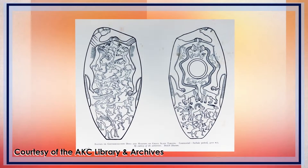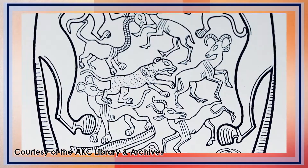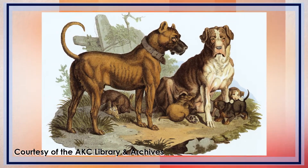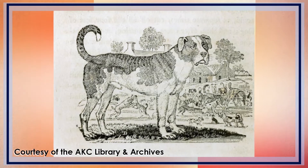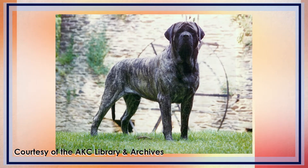The Mastiff is a breed with ancient roots. Drawings and sculptures of dogs resembling modern Mastiffs date back thousands of years to the Babylonian Empire. There are accounts of the dogs being used in battle by the Romans. They feature in early modern English literature as large, fierce guardians. The AKC officially recognized Mastiffs in 1885.